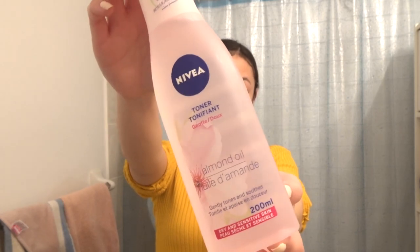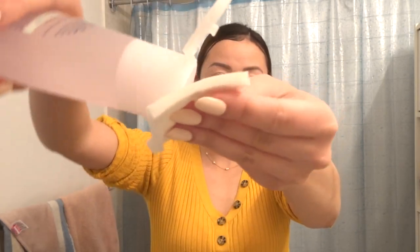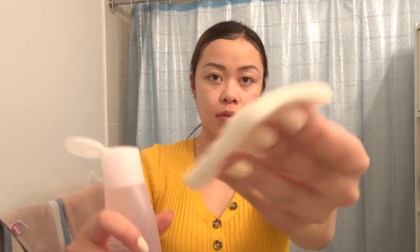Toning requires two separate products for me — one for morning and one for evening. For my nighttime routine I'm using Nivea's Almond Oil Gentle Toner. If you think of your skin like a sponge, it's more difficult to rehydrate it when it's dried up compared to when it's already slightly damp, which is why toners are the ultimate prep product — removing leftover residue from your cleansers while also repairing your skin's natural barriers to effectively absorb all the moisturizers and serums you're about to apply. I just soak a cotton pad and swipe it across my face — no rinsing required.